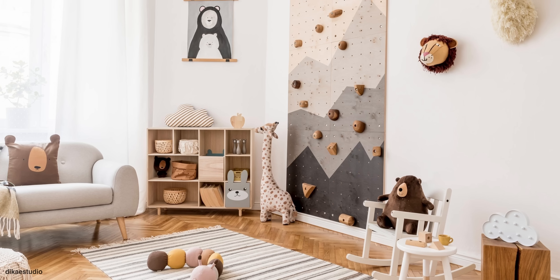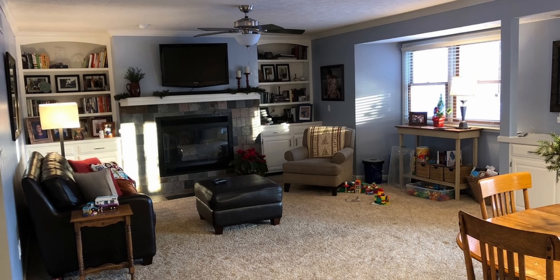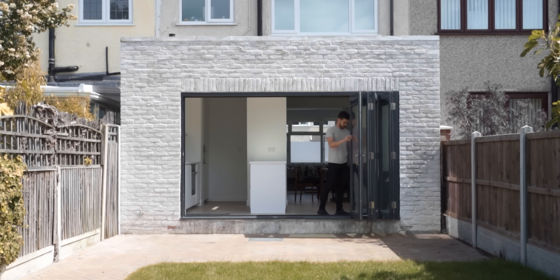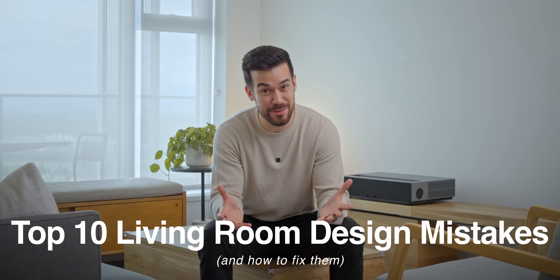Seeing as every home has different needs and every room has different features, furnishing a living area can prove challenging. Seeing as I've run into a lot of these kinds of hurdles over the last 10 years while practicing architecture, I thought I'd share with you my top 10 living room design mistakes and how to fix them.